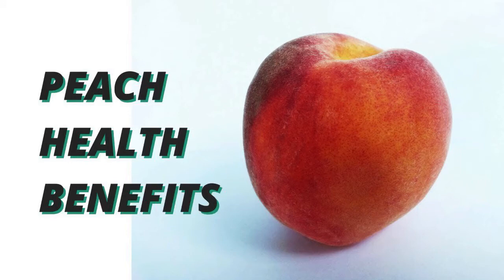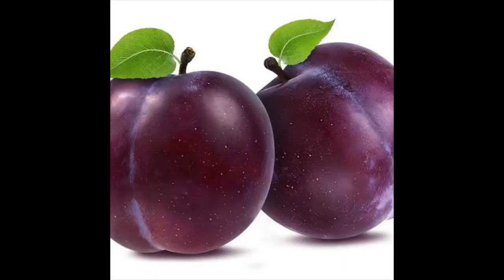Now children, you know the healthy benefits of eating peach. It may aid digestion, it may protect your skin, it reduces allergy symptoms, and it is very beneficial for your skin. Now my next fruit is plum.